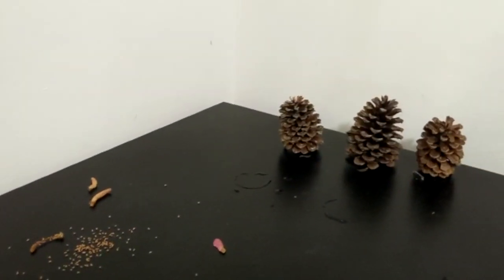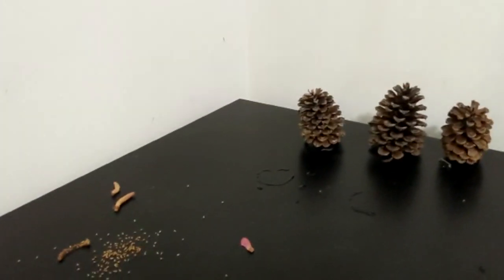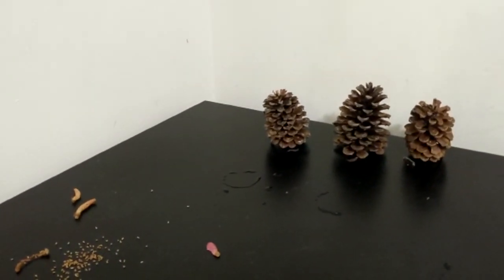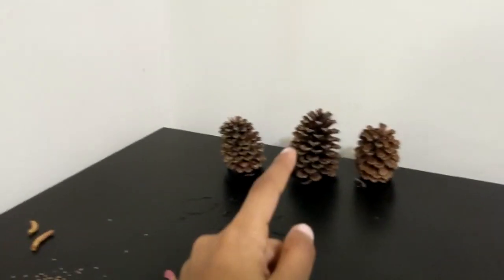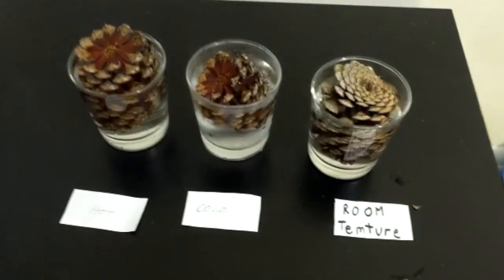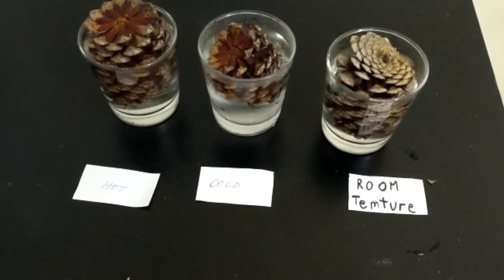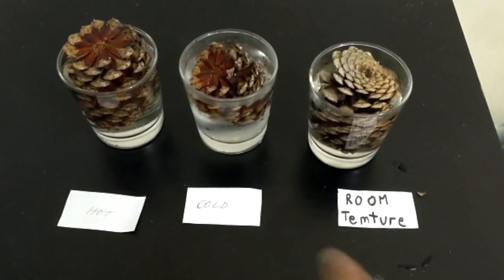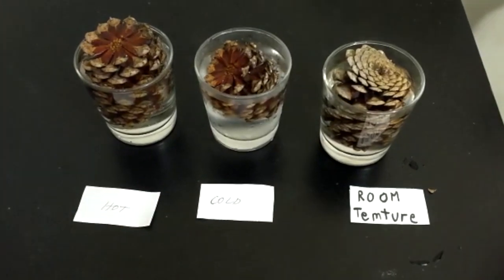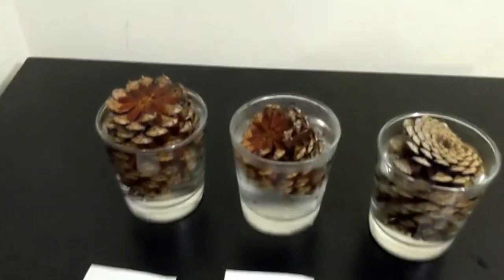Now let's do an experiment to see if pine cones close their petals. We will put three glasses with water, each at a different temperature — one cold, one hot, and one room temperature. These are the three pine cones, all female. This one is in room temperature water, that one is in cold water, and this one is in hot water. It has been one minute and 30 seconds so far.